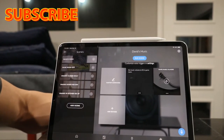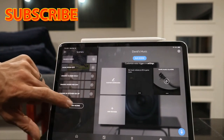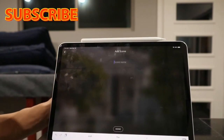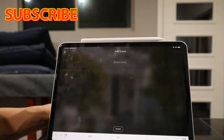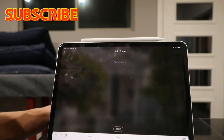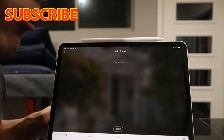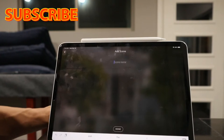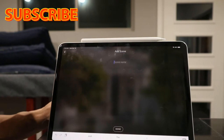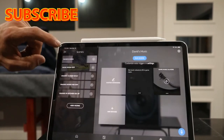It's easy to add a scene — you can hit the microphone and add a scene by speaking, or just hit the 'add scene' button and type it out. For example: have shades go to 50 in the kitchen, turn the lights down to 40 percent, have the thermostat go to 74 degrees — all those things in one command.